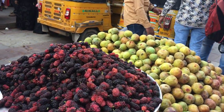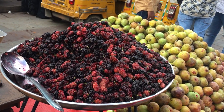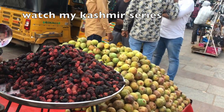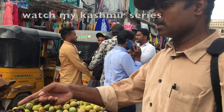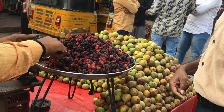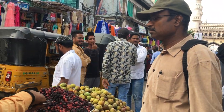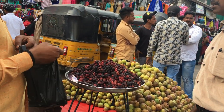You can see the shops here. Here is a Mulberry shop — it is a famous place, an asset of Hyderabad. This shop has been here since 1947.